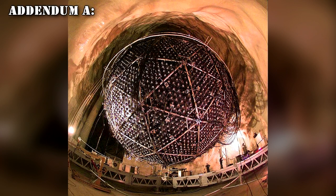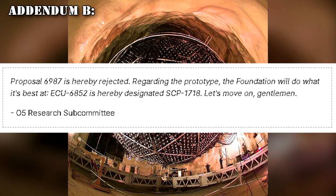Addendum A: ECRG Proposal 6987, a one-tenth scale research model of ECU-6852, is attached. Principal Investigators: Drs. Andrews and Schmink. Addendum B: Proposal 6987 is hereby rejected. Regarding the prototype, the Foundation will do what it does best. ECU-6852 is hereby designated SCP-1718. Let's move on, gentlemen. — O5 Research Subcommittee.